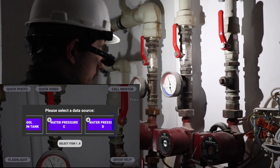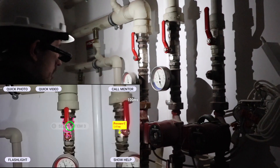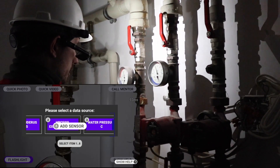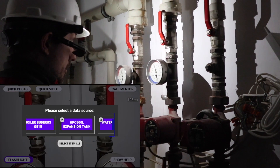Now these tags stay attached in the view through the RealWear display as the user moves around. They are, in fact, persistent, and when another user comes in later, they will still be there. This allows the user to easily see which pipes relate to which room.